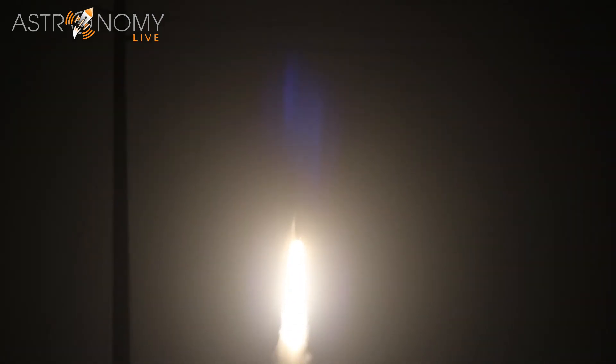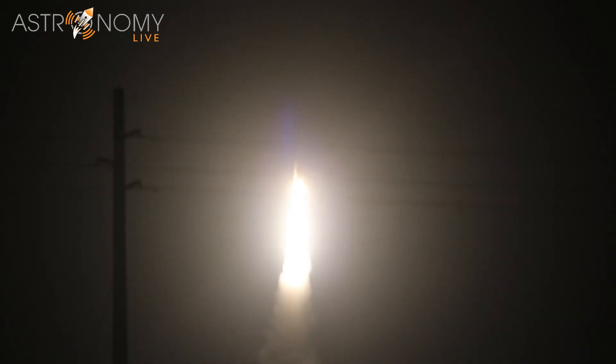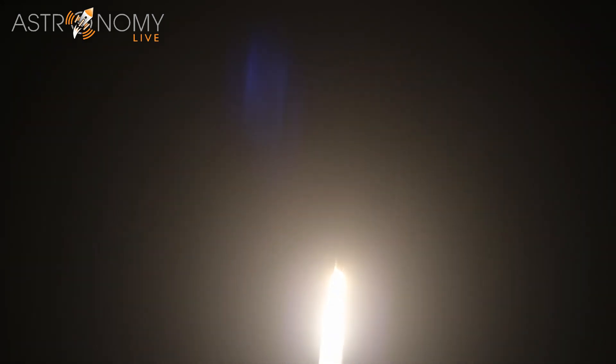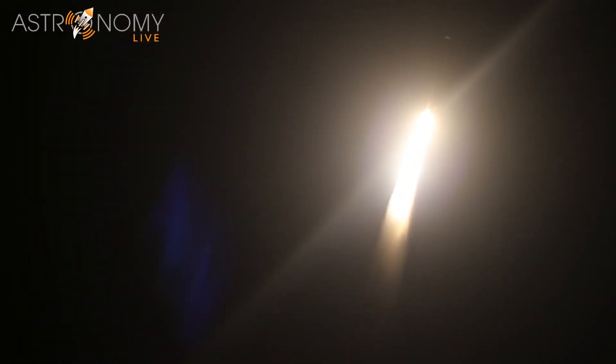You've heard the voice of the ULA launch commentator. Now 25 seconds into flight, chamber pressure on the SRB looks good. Atlas 5 began the pitch-over maneuver at 35 seconds. Now 45 seconds into flight, everything is looking good.